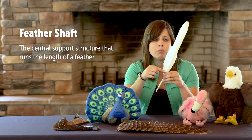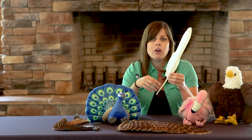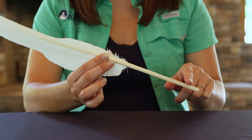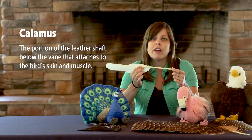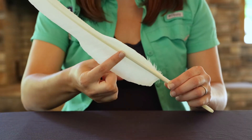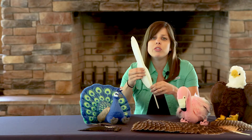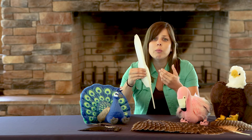The shaft is the central support that runs the length of the feather. The vane is the part on either side of the feather that gives it its overall shape. The bottom portion of the shaft that is hollow and does not have the vane is called the calamus — this is where the feather attaches to the bird's skin and muscle. As we move farther up, the higher portion of the shaft is called the rachis. The vane gives the feather a smooth, even surface.